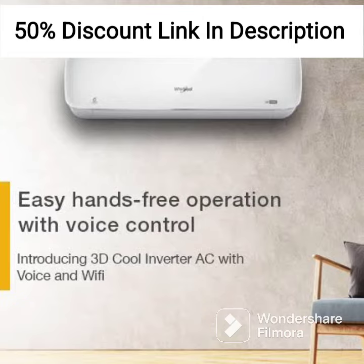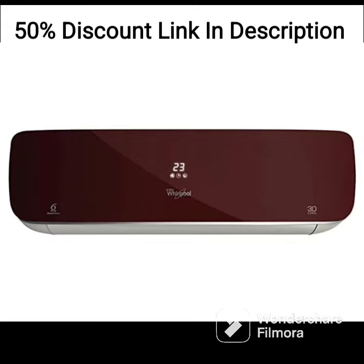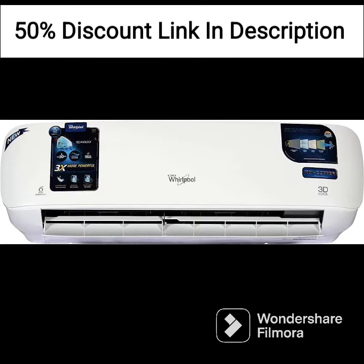Other features: The AC comes with a copper condenser coil that is durable and efficient. It also features a dehumidifier that removes excess moisture from the air, keeping your room cool and dry. The AC has a noise level of 43 dB, which is relatively quiet and won't disturb your sleep.